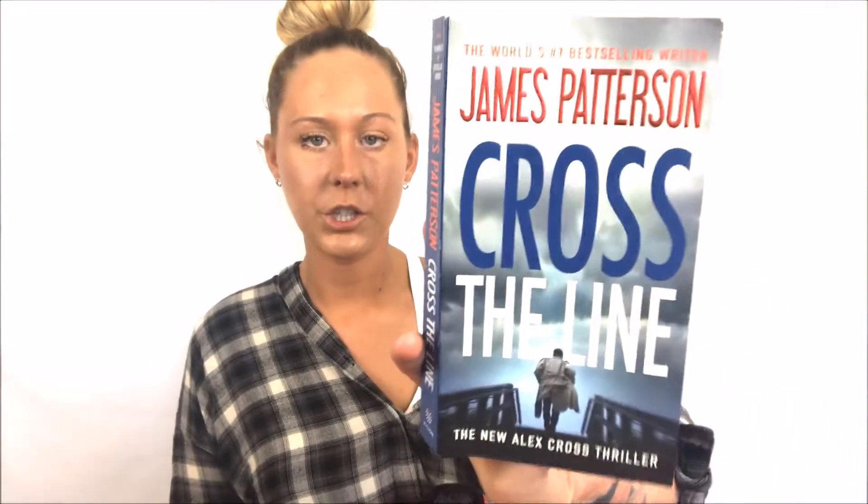I have this James Patterson 'Cross the Line' book — it's the new Alex Cross thriller. I got it at Target a couple months ago and haven't finished it, so I'll probably be reading it on the way there or back. I also have my planner, so if I get any orders or video ideas while I'm away I can jot them down.